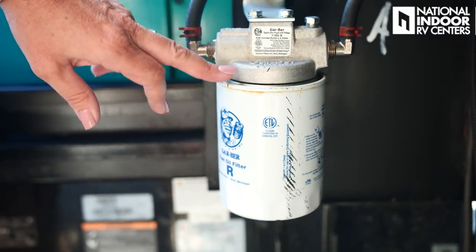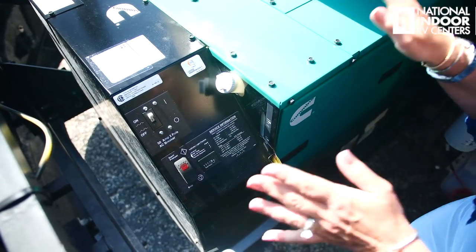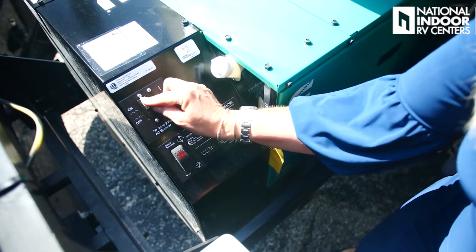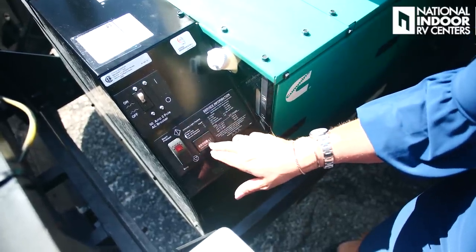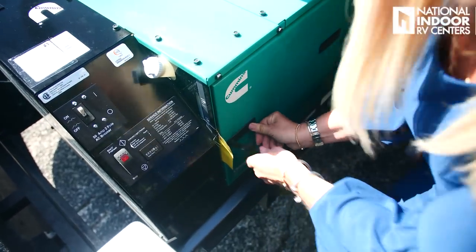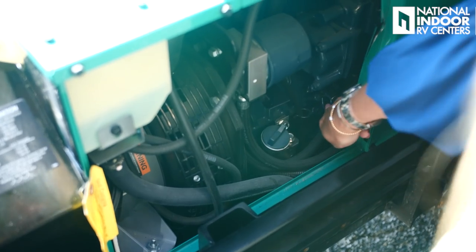Then we've got the fuel oil filter for our Oasis hydronic heating module and the windshield wiper fluid. Here's our 12,500-watt Onan generator — that's going to give you more than enough power to run everything inside the coach. If you flip a breaker, this is where you turn it back on. You can also start and stop your generator here, see your generator hours, and there's the coolant for your generator. Make sure you service your generator at National Indoor RV Centers every 150 hours.